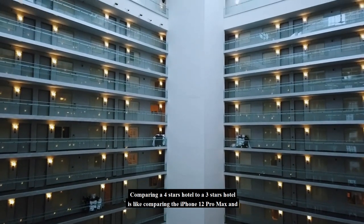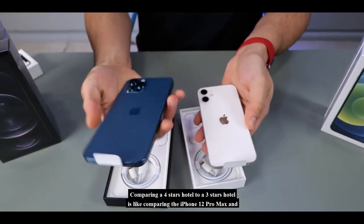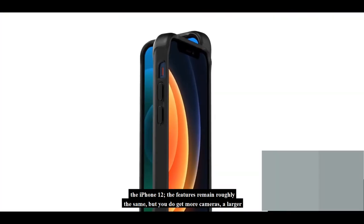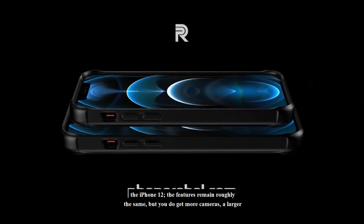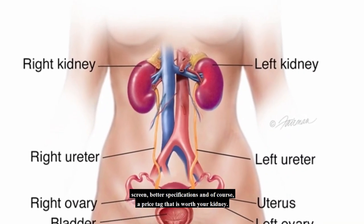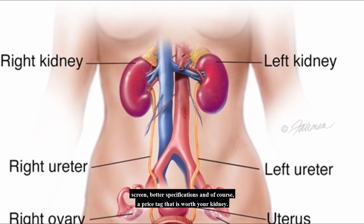Comparing a 4-star hotel to a 3-star hotel is like comparing the iPhone 12 Pro Max and the iPhone 12. The features remain roughly the same, but you do get more cameras, a larger screen, better specifications, and of course a price tag that is worth your kidney.